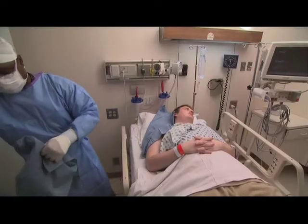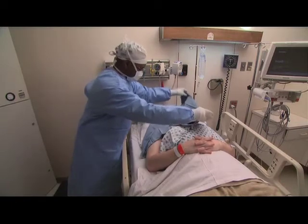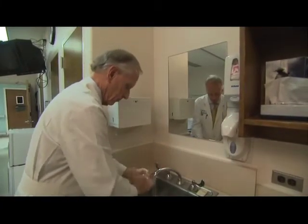Bacteria travel from patient to patient. They'll travel on a stethoscope, they'll travel on your hands, they'll travel on gloves. So make sure your health care provider has put on a fresh set of gloves before taking care of you. MRSA is a dangerous infection, but it can be prevented.